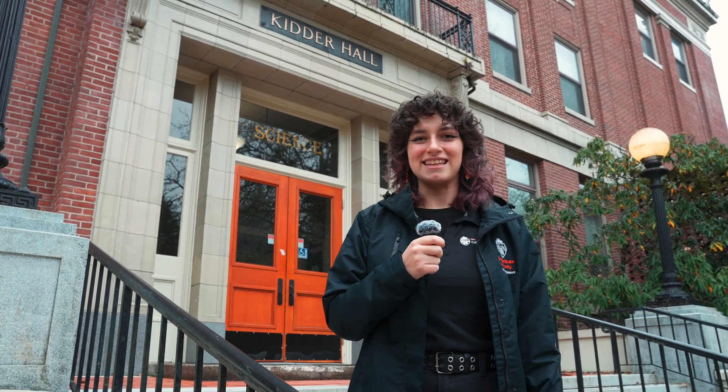Hi, my name is Indiana, a marine biology major at Oregon State University in the College of Science. I'm a science ambassador, so basically I tell students why science is better at Oregon State and give campus tours. I'm going to take you on the short version of that tour and maybe even take you behind the scenes, so let's go.